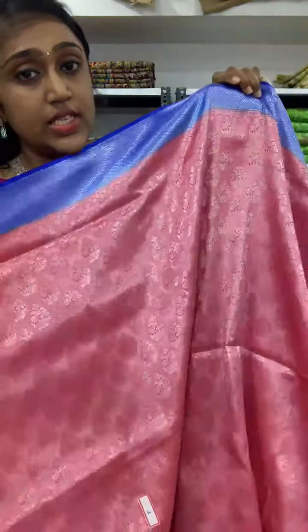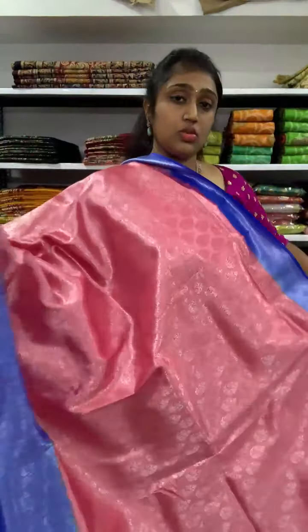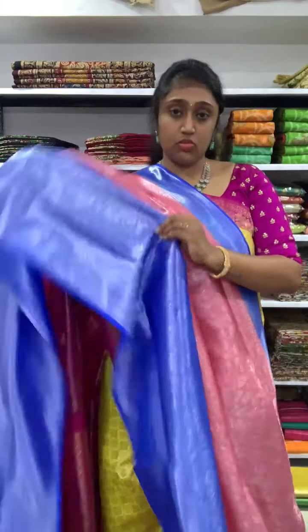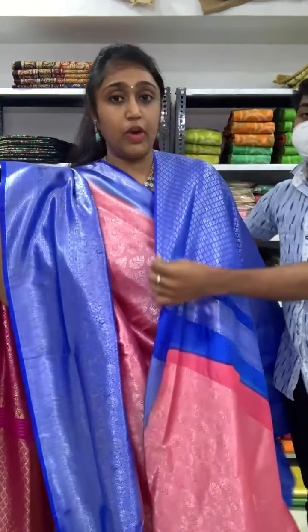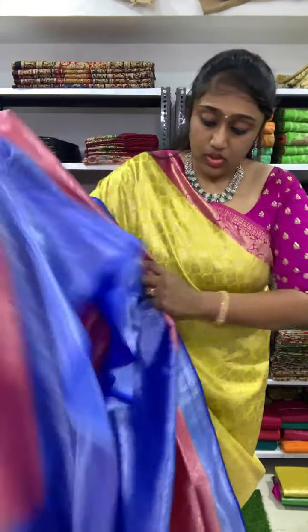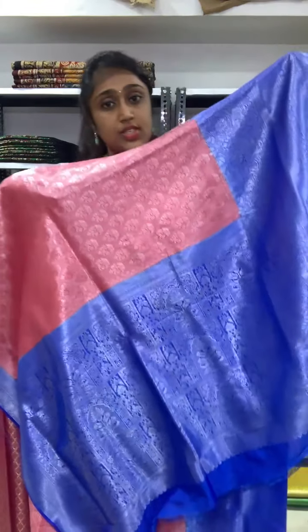Next is dark peach with the violet blue color combination, also priced at 2350 with full silver zari. All are very bright and fancy color combinations. The blouse will be in the violet blue color combination. Whoever wants to book can take a screenshot and message me immediately. The pallu is also in the blue color — dark peach with the violet blue color combination.